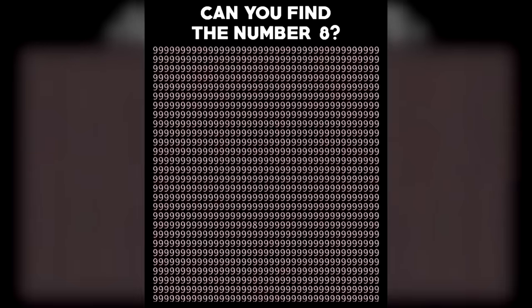Right now we have the number nine all over the screen, but there's one number eight hidden somewhere in this photo. Let's see if you could find it. The number eight is actually hidden right here — did you spot this or were your eyes not quick enough?